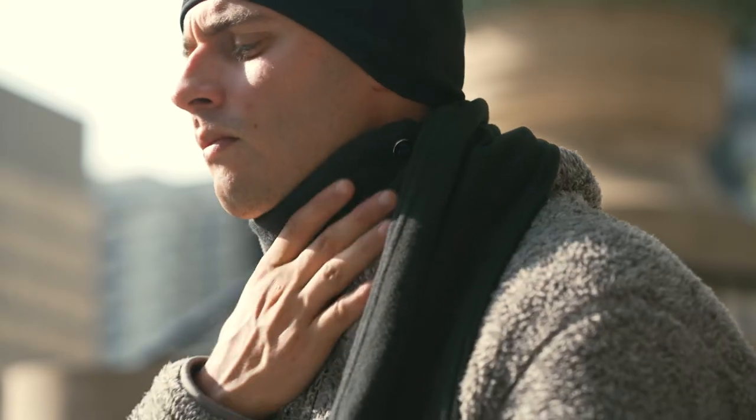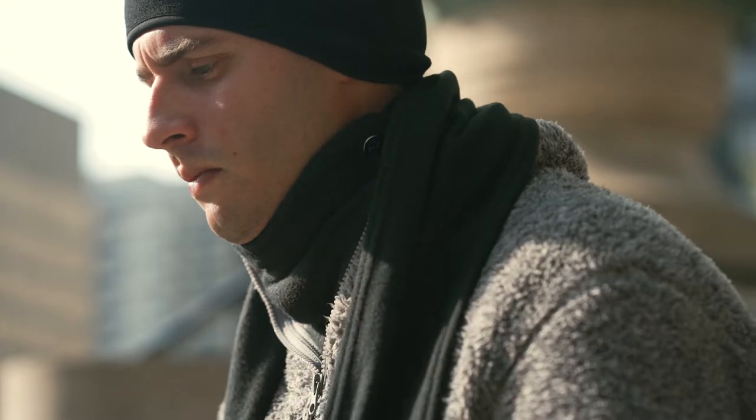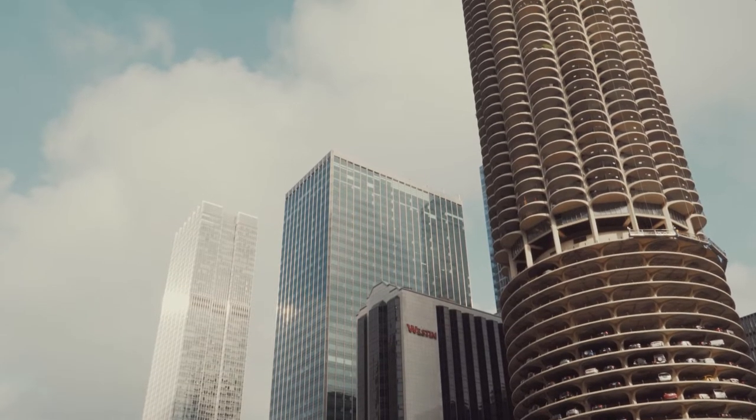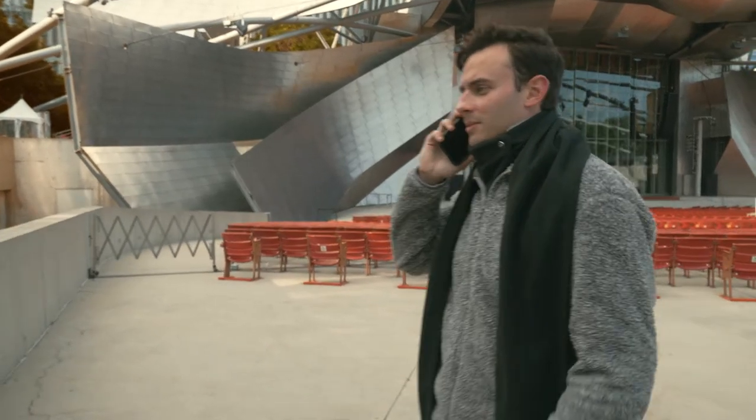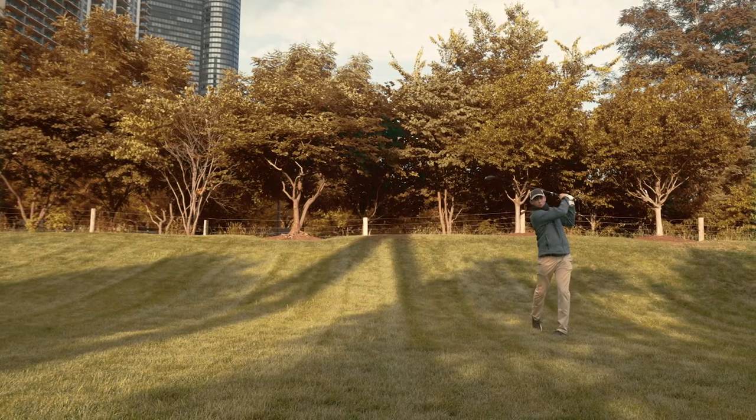Wrestling a neck gaiter over our heads between work meetings or while out on the town always results in messy hair, and let's be honest, the flimsy one-ply fabric doesn't provide enough warmth, or they can be suffocatingly tight.